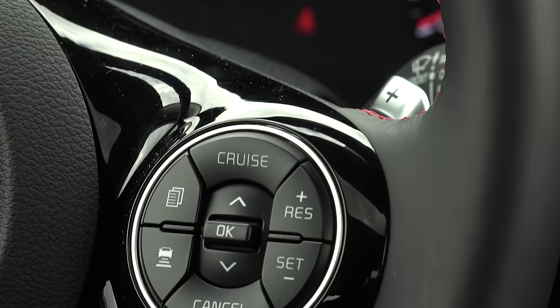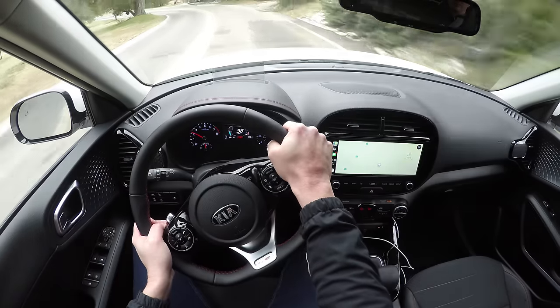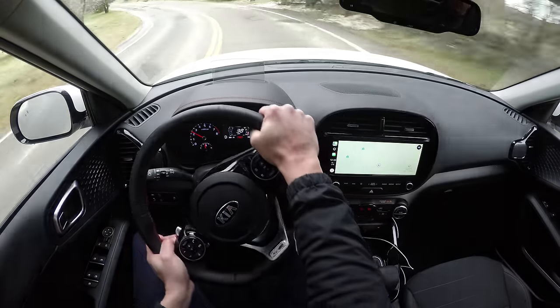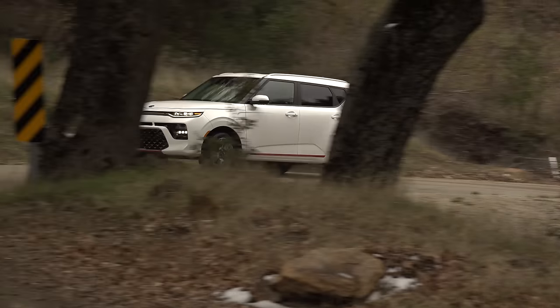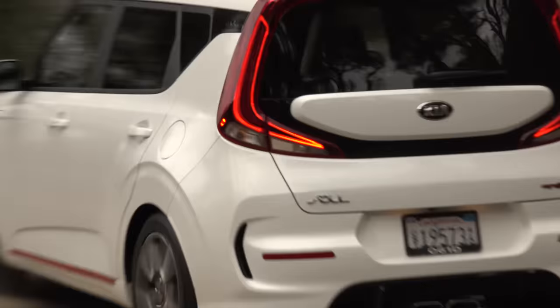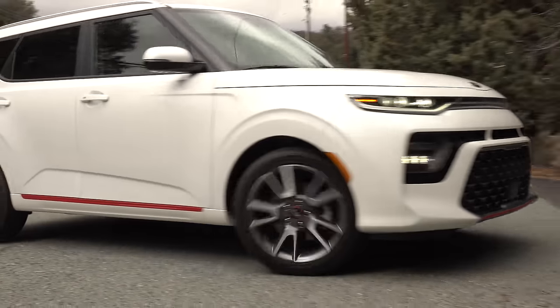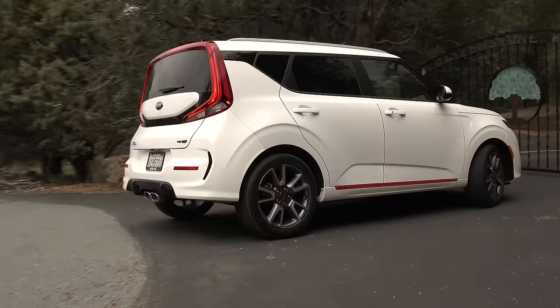A heads-up display and smart cruise control round out the feature set. The faux leather and cloth seats are really comfortable and the all-new platform delivers a more refined driving experience with less noise, vibration and harshness while also improving ride and handling. The Soul's ascension into a much more polished product is now complete.